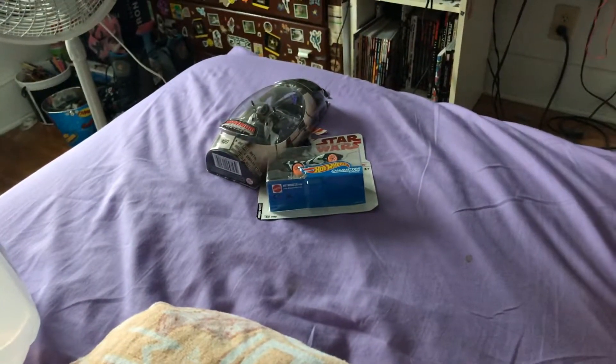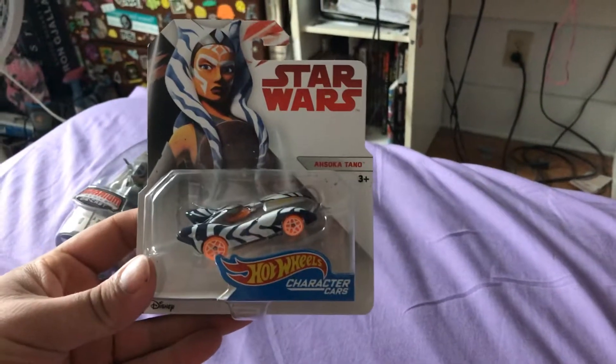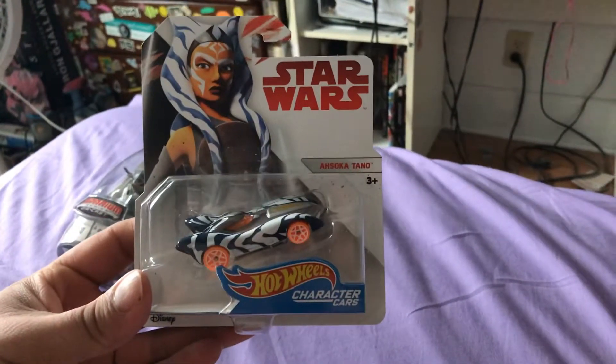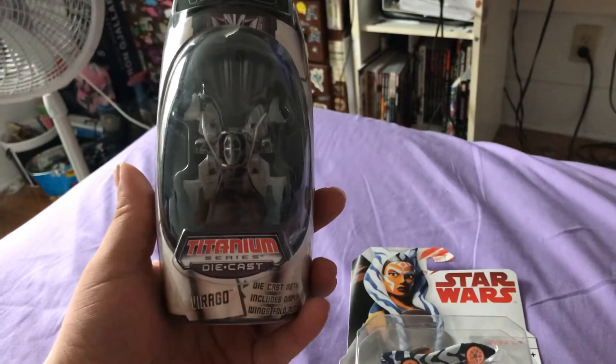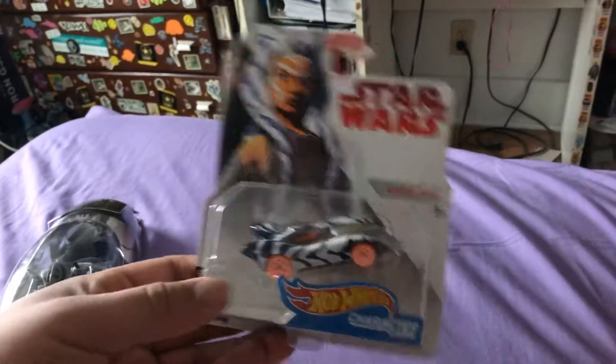I'm back from my shower and feeling much better. We got some more cars — this time Star Wars. We got two rarities: Ahsoka Tano from Star Wars Rebels, and the Star Wars Black Series Titanium Series Virago. Let's get into this.